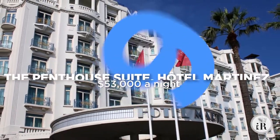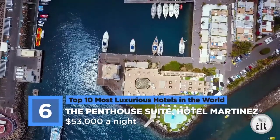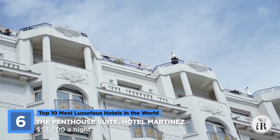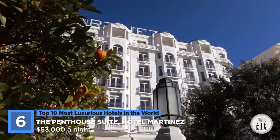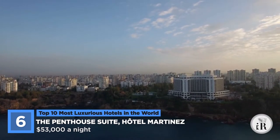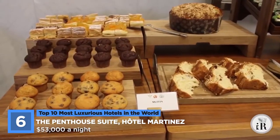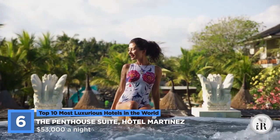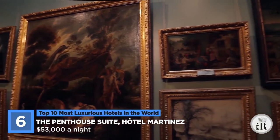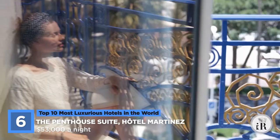At number 6 on our list is the Penthouse Suite at the Hotel Martinez. This suite is located in Cannes, France, and costs $53,000 a night to stay in. Coming in at an impressive 1,000 square feet, it is located on the uppermost floor of the famous hotel. As a result, it provides a beautiful panoramic view of the ocean from a private terrace. Additionally, the penthouse has a king-size bed in each of the four bedrooms, a large living room and dining room, bathrooms made of marble, a Turkish bath, and a private jacuzzi located on the suite's terrace. To top it all off, it features original Picasso paintings inside, which makes it easy to see why this penthouse is so desirable.